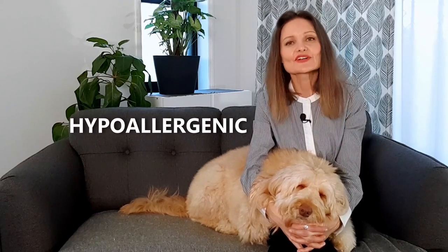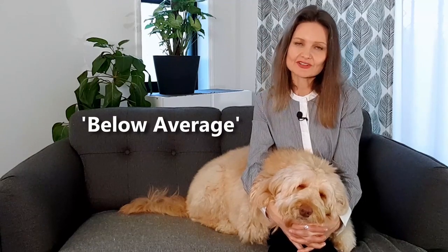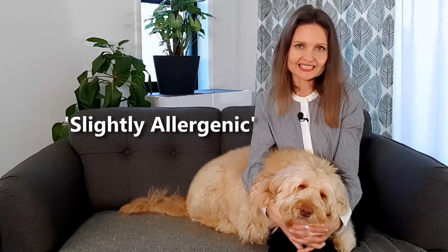From the outset, it's important to know that no matter what breed, all dogs produce allergens to some degree. But there are dogs which are low allergenic or hypoallergenic. The very word hypoallergenic means below average or slightly allergenic, leading to fewer allergic reactions.